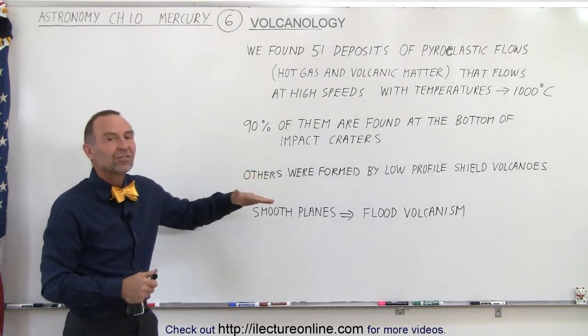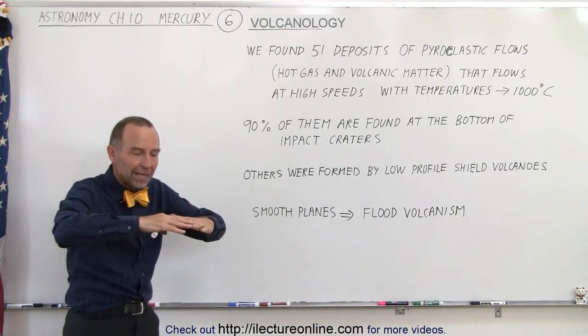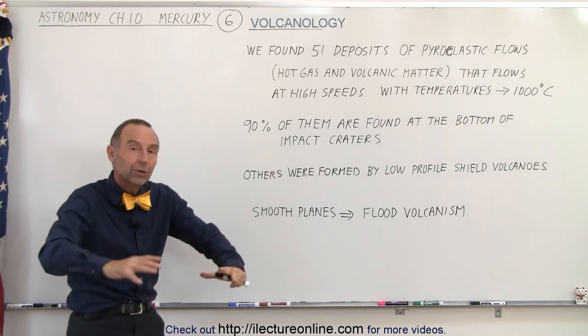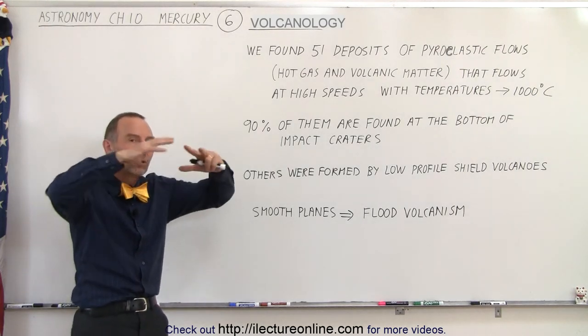Now with shield volcanoes that's not the case — things remain constant, and so the activity that happens below the volcano remains below the volcano, and the volcano will grow and grow and grow in size.